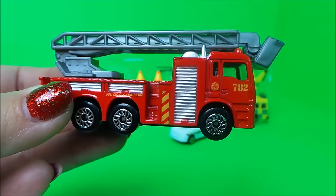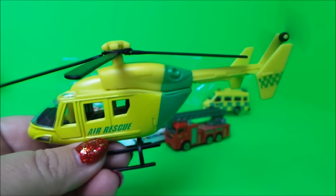Next we have the air rescue helicopter, complete with rotor blades on the top and at the back.